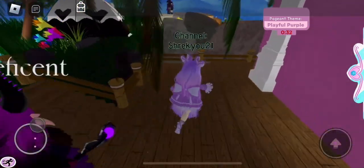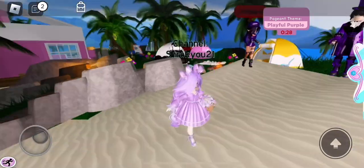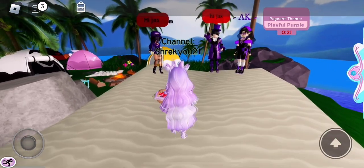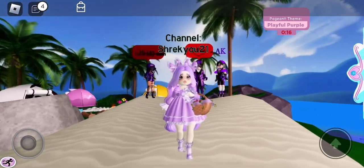Oh wait, there's some people over there. Let's go check out their outfits. Oh, they're all wearing dark purple. I picked light purple because, I don't know, when I think of Playful Purple I think of like a light color. But dark purple looks really good as well. Let's hope I can still win.